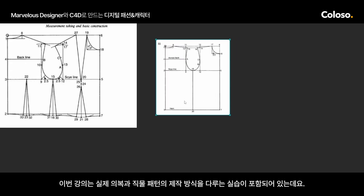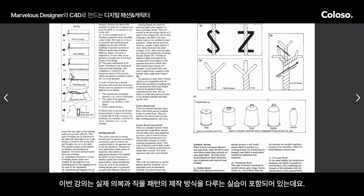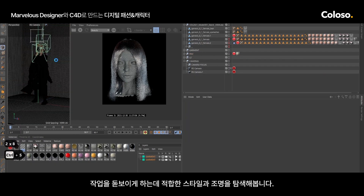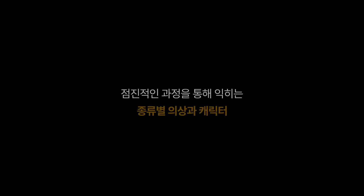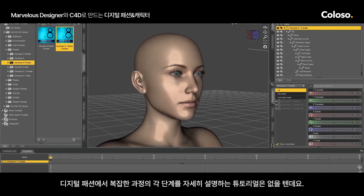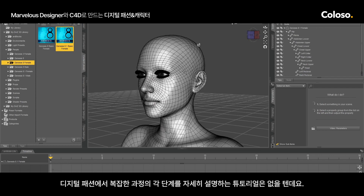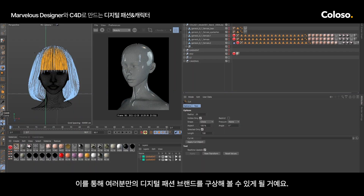Throughout the class, you're going to be working on practice exercises that cover how real garments and fabric patterns are made. We'll also be adding textures using Redshift, creating realistic models and exploring proper styling and lighting that highlights your work. I find it's almost impossible to get tutorials that detail each step of this complicated process, so I wanted to pull everything together into one comprehensive course to help you in the creation of your own digital fashion brands.